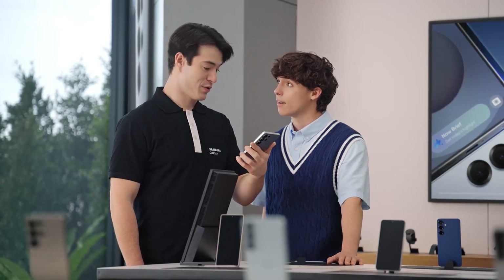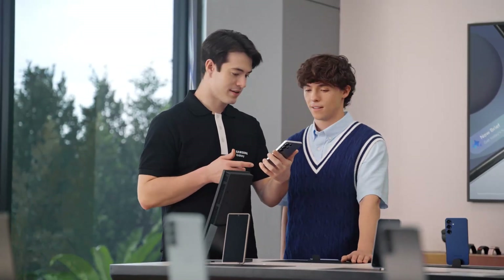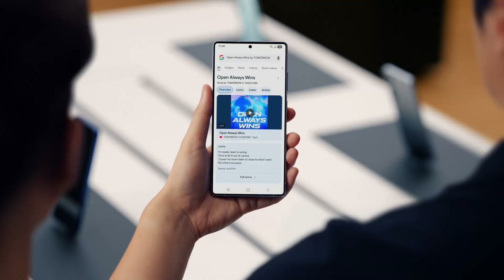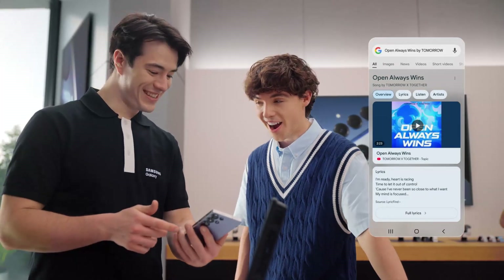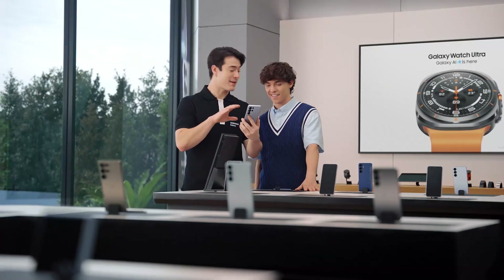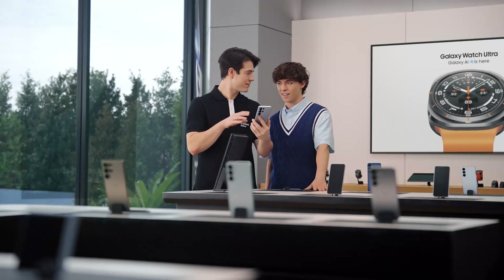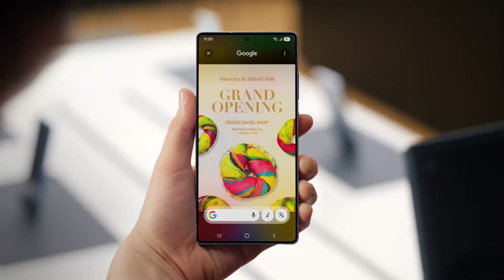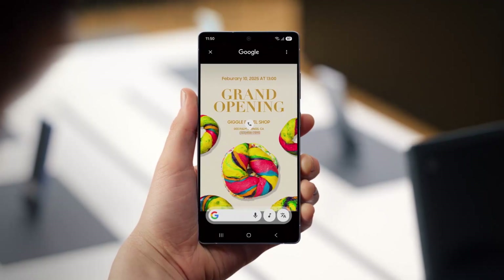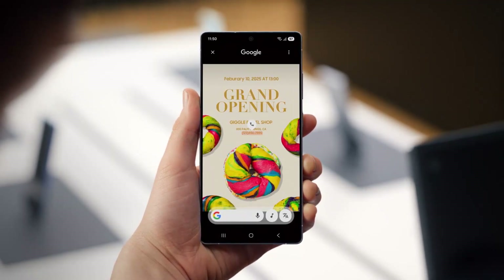You know what else sounds amazing? Using Circle to Search to find great music. Ever watched a video with a great soundtrack and wanted to know what song is playing? Press here, give it a second to listen, and there you go — mystery solved. Galaxy S25 can also automatically recognize images on your screen, pull out info you need, and even suggest next steps with Circle to Search. Just long press the home button and it automatically identifies phone numbers, email addresses, or URLs on your screen. Then tap the chip to quickly accomplish your task. No more copy-pasting, and less time wasting.